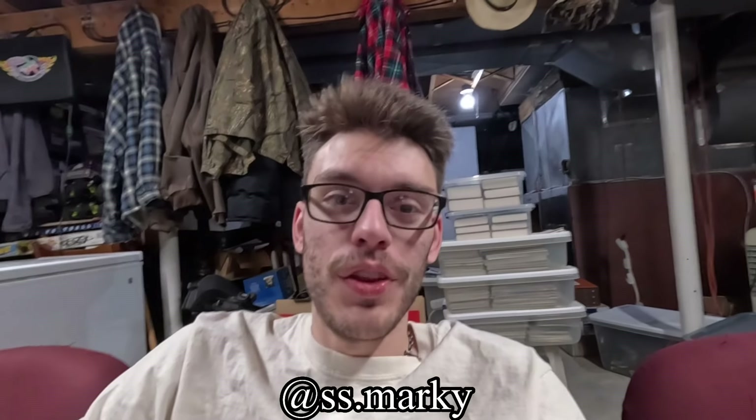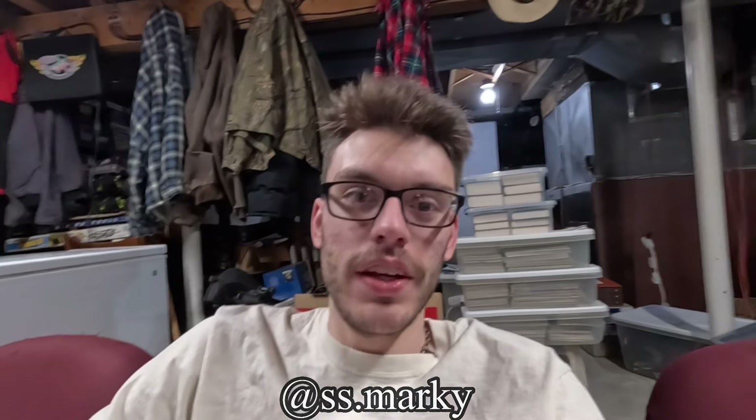Hello ladies and gentlemen, welcome back to the channel. My name is Mark Rode, and in today's video we are going to be going over the good, the bad, and the ugly on the BMW Z3.